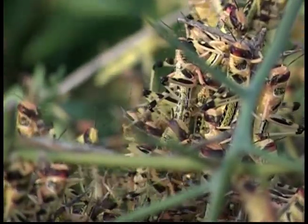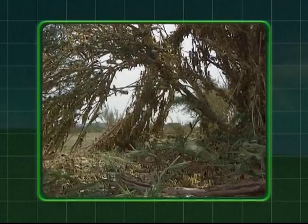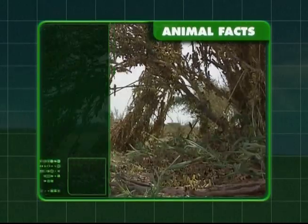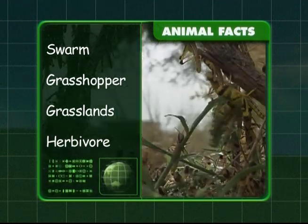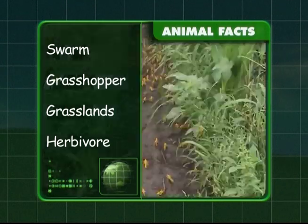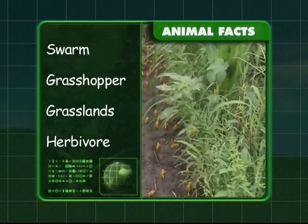Watch out, Zeke — locusts can jump 20 times the length of their own bodies! To recap: a group of locusts is called a swarm, and they belong to the grasshopper family. Locusts like to live in grasslands and they're herbivores, which means they only eat plants.